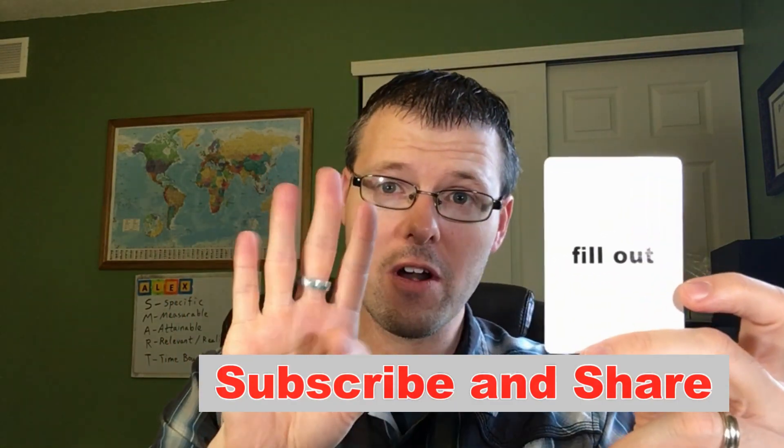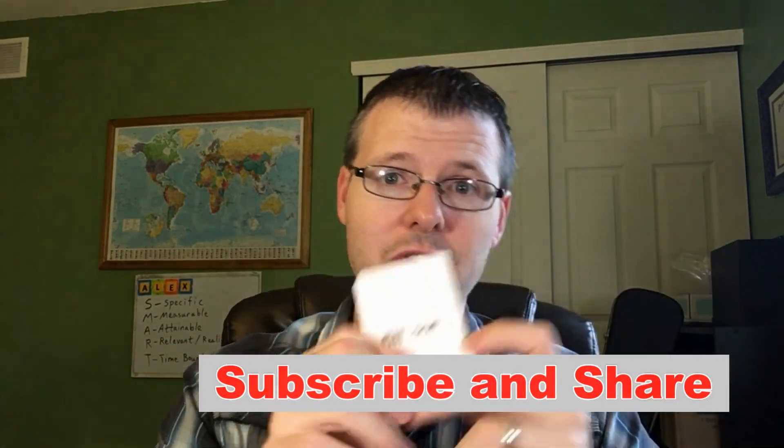That's fill out. You can comment below with something that you fill out. That's Day 4 — watch the next video for Day 5.